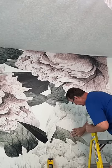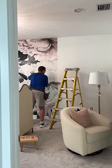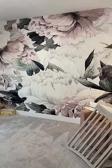First, we wallpapered the room. This was actually Izzy's room, so once that was done, we had to move her furniture to her new room.